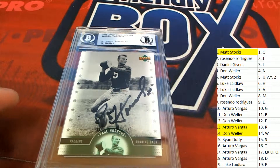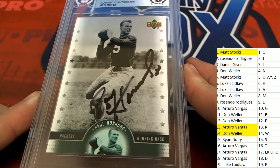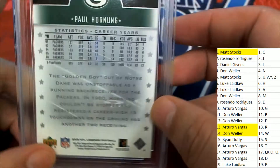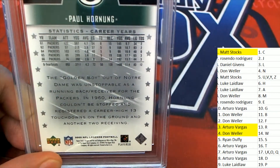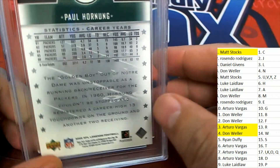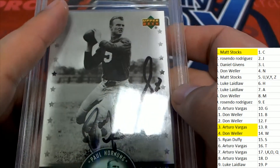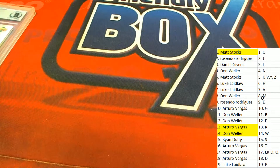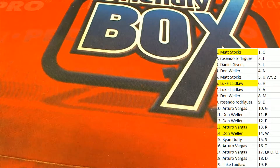Oh my — Green Bay Packers legend Paul Hornung! That is awesome. It's an Upper Deck. A terrific hit, congratulations Luke. Dave Winfield, Dave Winfield, Gary Carter, Tim Raines, Paul Hornung — all household names. That's our box break in historic autographs. Hall of Fame inductees — please, thank you!